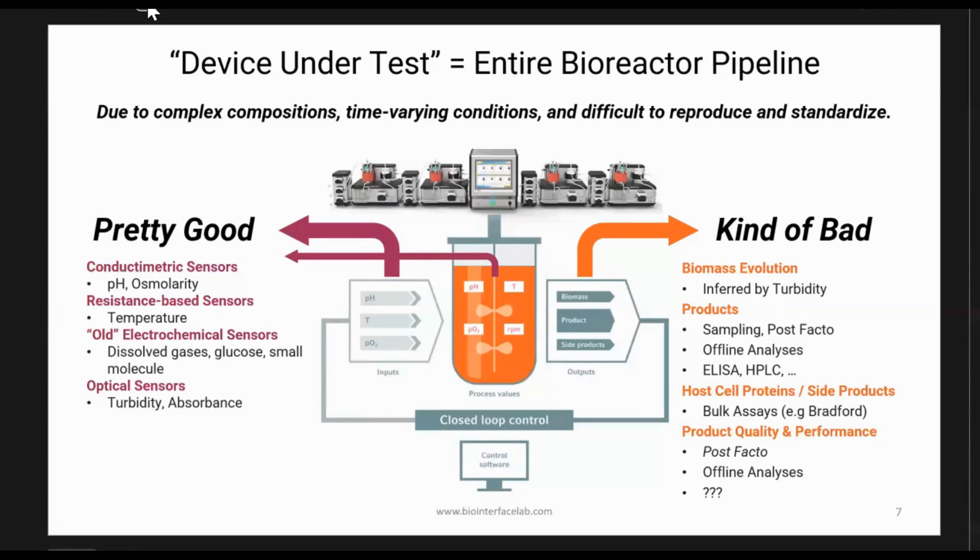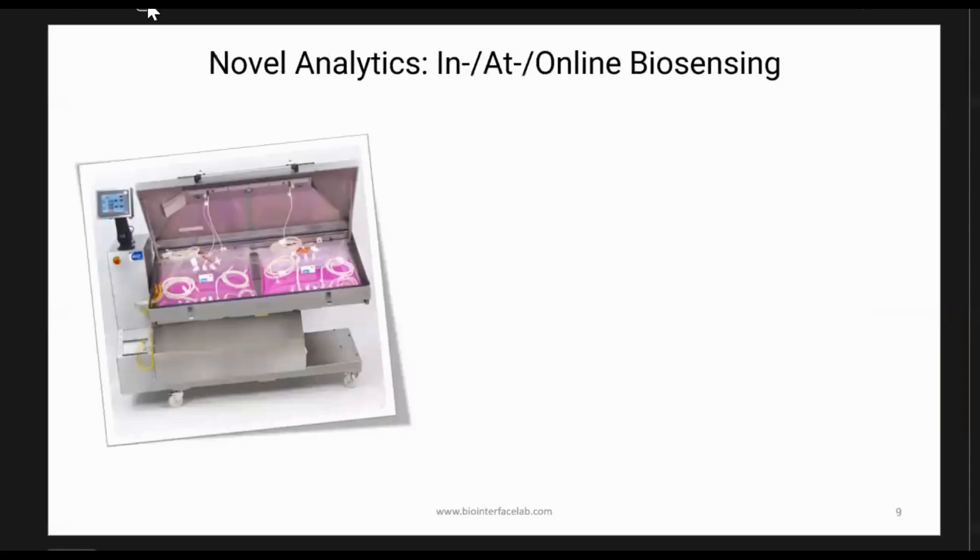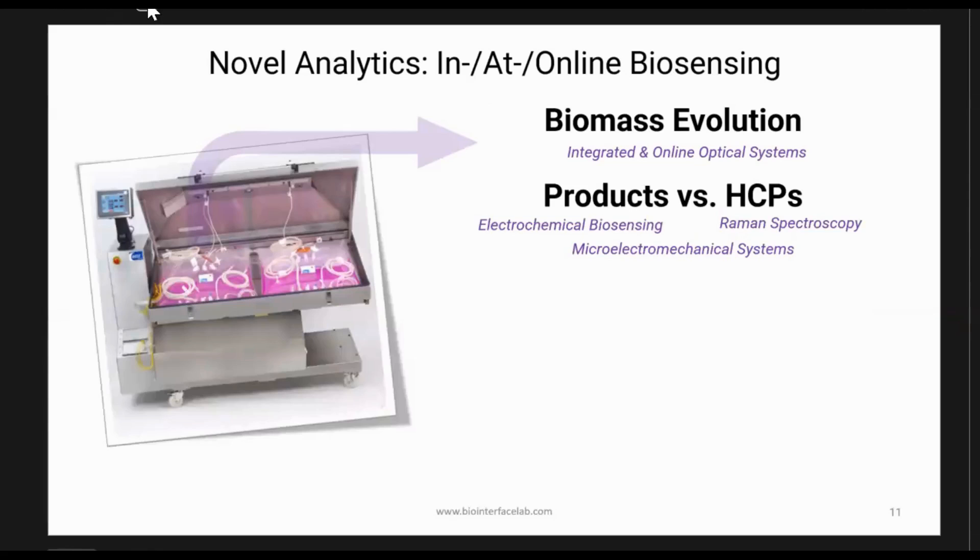Traditional bioreactors are giant stainless steel or glass tanks, but things are moving towards mobile devices and bag-based systems — a benchtop system on the left and a skid-based system you can actually move around. You can move this in your plant or facility for nimble manufacturing and maybe even made-to-order gene therapies. When we transition to these types of devices, we need on-device analytics. We don't want a central facility — the idea is to monitor things in real time. We can look at biomass evolution through integrated and online optical systems built into these mobile bioreactors, as well as product versus host cell protein monitoring.